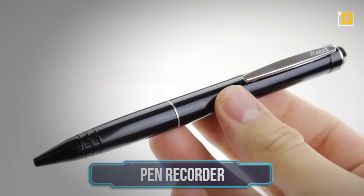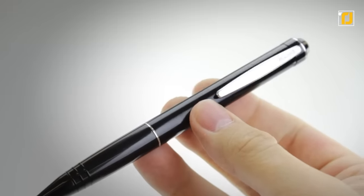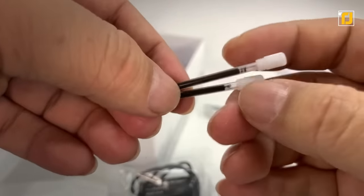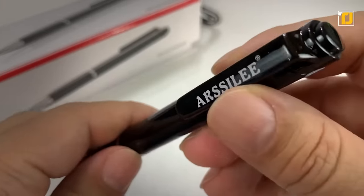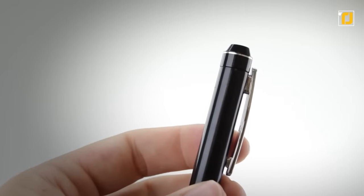Number 2: Pen Recorder. Pen recorders are an old spy favorite, and this one definitely meets the mark. The SL100 recorder pen features the most elegant of designs. It writes with real ink, allowing you to sneak it into classrooms and important meetings. You can get the camera recording by simply sliding the pen clip down, whereas you can stop recording by sliding it back up.